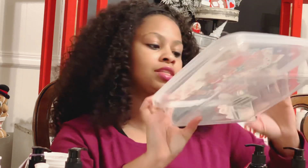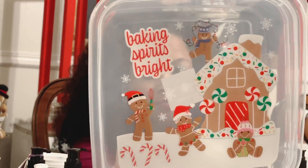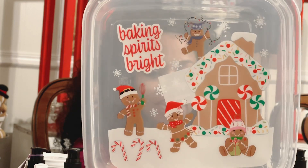I also picked up two of these Baking Spirits Bright containers and I'll be using these to put cookies and Christmas candies in. I picked up two of those. I also have a green Christmas tree container but I guess I didn't sit that out.